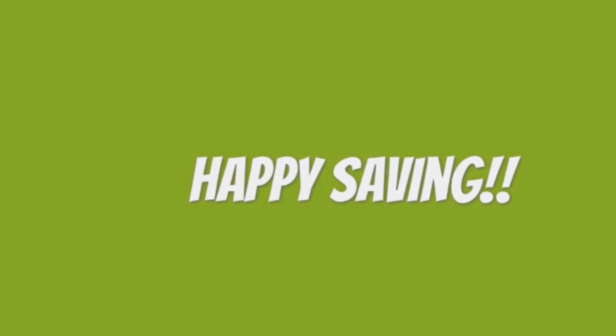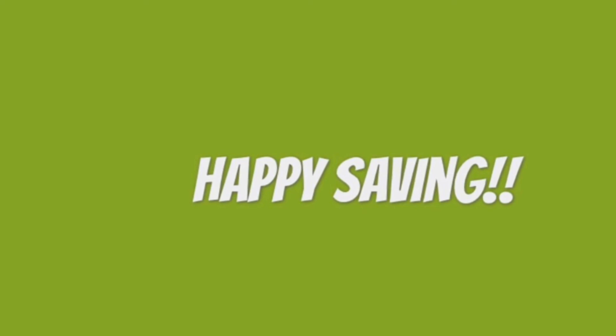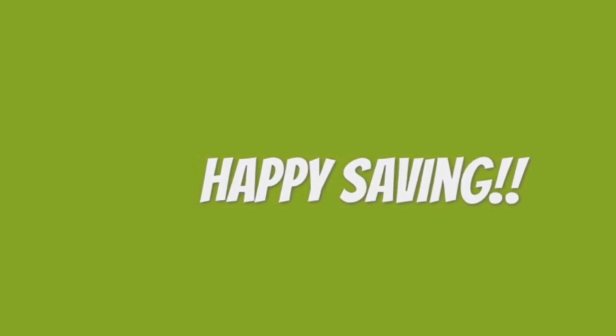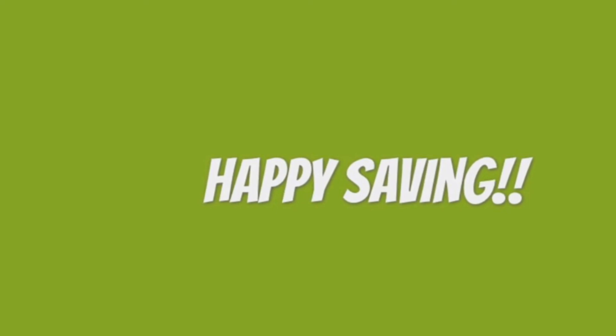If you enjoyed this video, please give it a thumbs up and share it with those who would enjoy these savings tips — it is quite easy to coupon in Canada. Don't forget to subscribe. Thanks for watching.